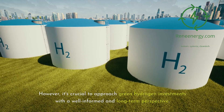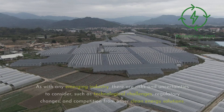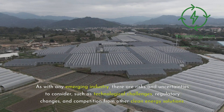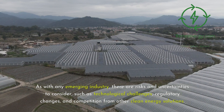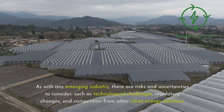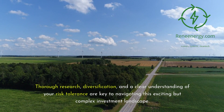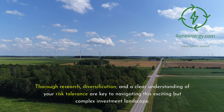However, it's crucial to approach green hydrogen investments with a well-informed and long-term perspective. As with any emerging industry, there are risks and uncertainties to consider, such as technological challenges, regulatory changes, and competition from other clean energy solutions. Thorough research, diversification, and a clear understanding of your risk tolerance are key to navigating this exciting but complex investment landscape.